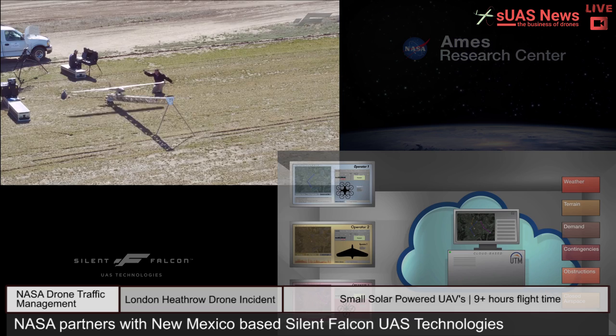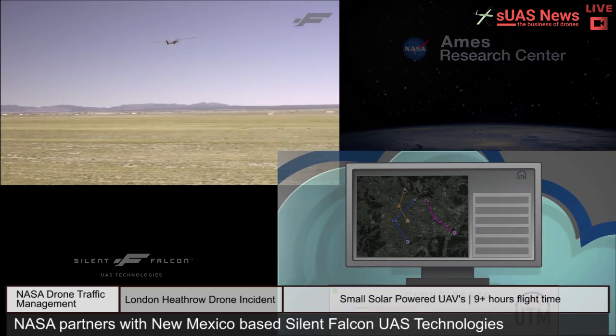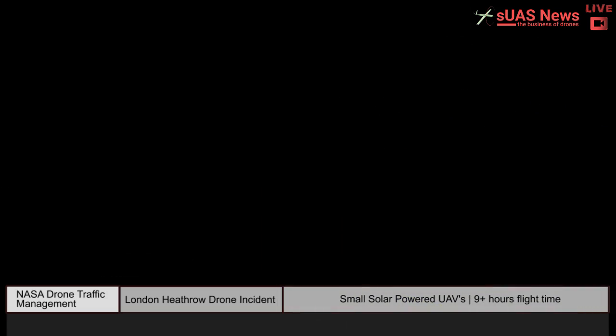With the advent of numerous new applications for UAS coming onto the scene every day, the need to ensure safe and efficient sharing of airspace is critical.